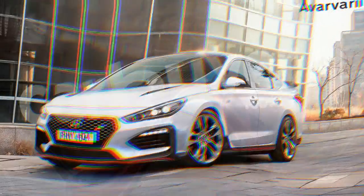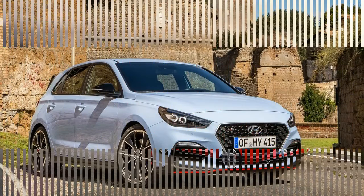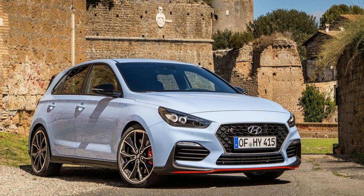With its reduced overhang, the new Peugeot 308 continues to provide top-level maneuverability. Its lines flowing tightly over the mechanics expressed sturdiness and dynamism.